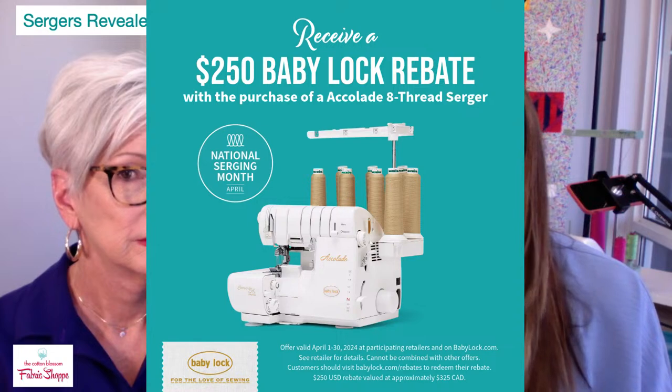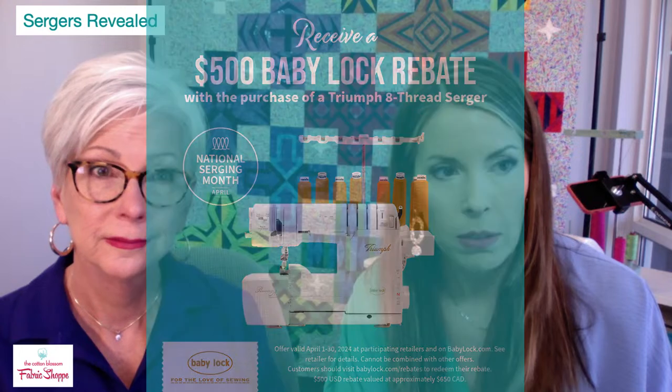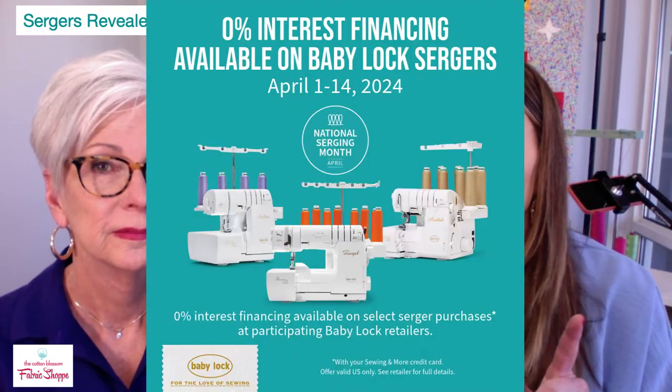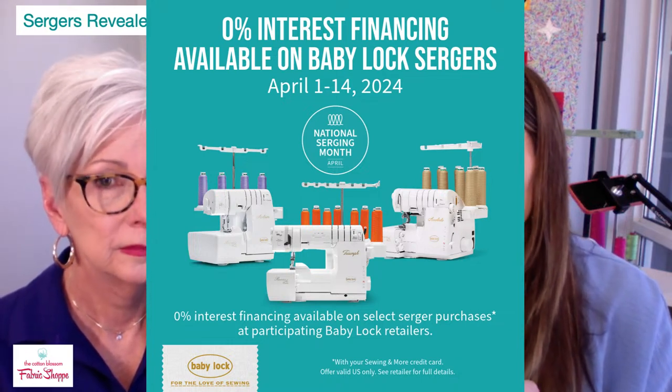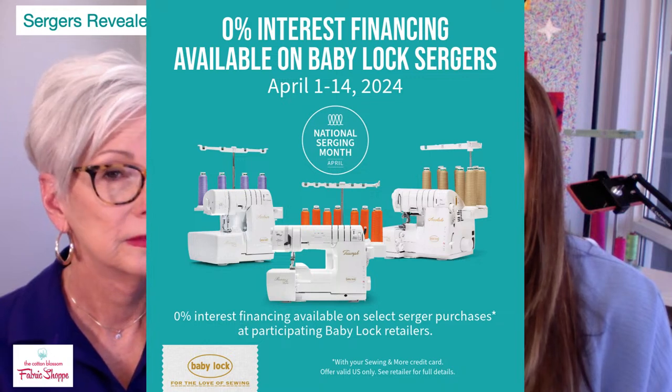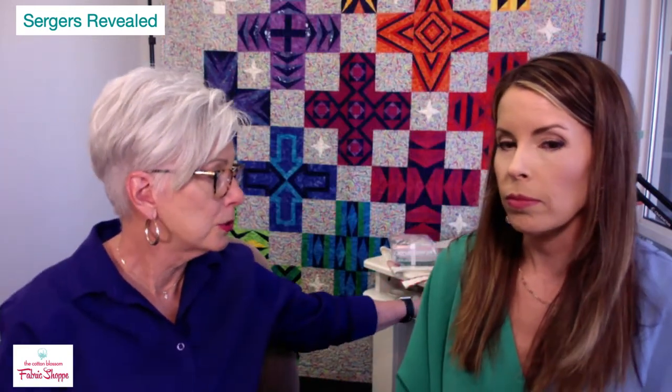The Celebrate — a four-thread serger — is on sale for $999. The Accolade has a $250 rebate, the Triumph has a $500 rebate. We are also offering interest-free financing through the 14th — zero percent interest on every serger, with the number of months depending on the amount spent.